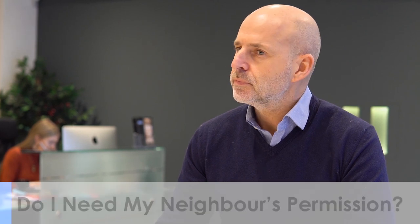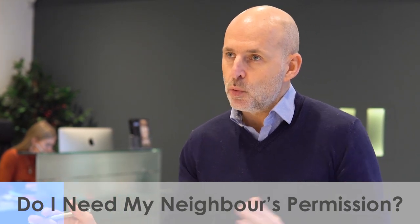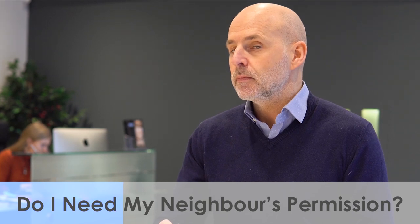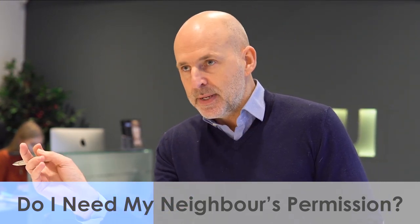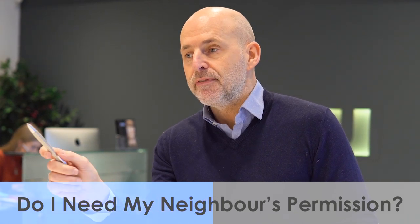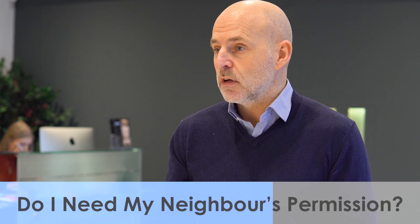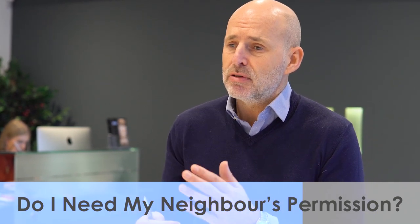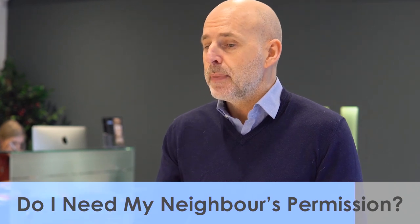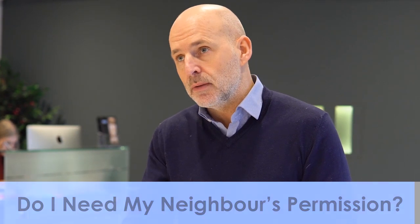Do I need my neighbour's permission to do a loft conversion? When you do any kind of construction project which ties in with the neighbour's wall — loft conversions, mansards, pod rooms, extensions — there's a thing called the party wall agreement. I get a surveyor, the next door neighbour gets a surveyor, which the client pays for, and they do the party wall agreement. Basically they have copies of the drawings and structural drawings, and there may be some clauses or requests from the neighbour. You have to have a party wall agreement to start any loft conversion or construction project which ties into the adjoining house.